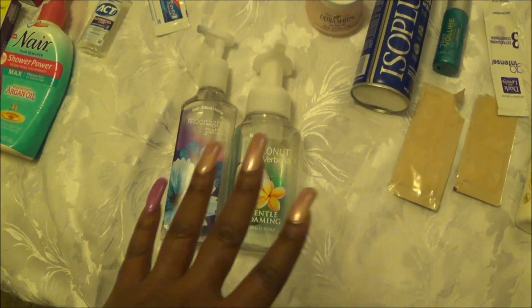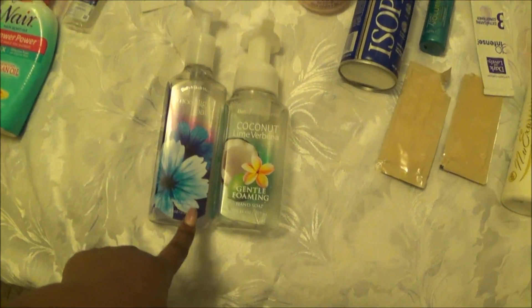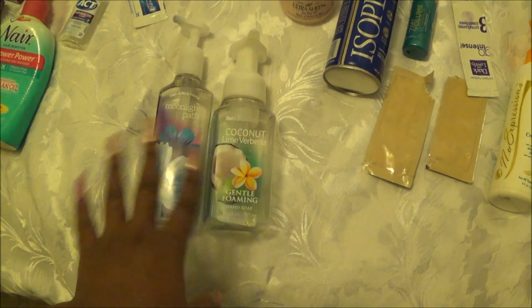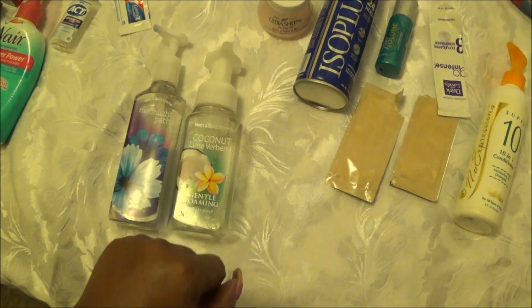Over here from Bath and Body Works we have liquid soaps. This was the regular liquid soap in Moonlight Path, and this one was the Gentle Foaming Soap in Coconut Lime Verbena. Moonlight Path is my favorite. This one is okay — I may be purchasing it again.